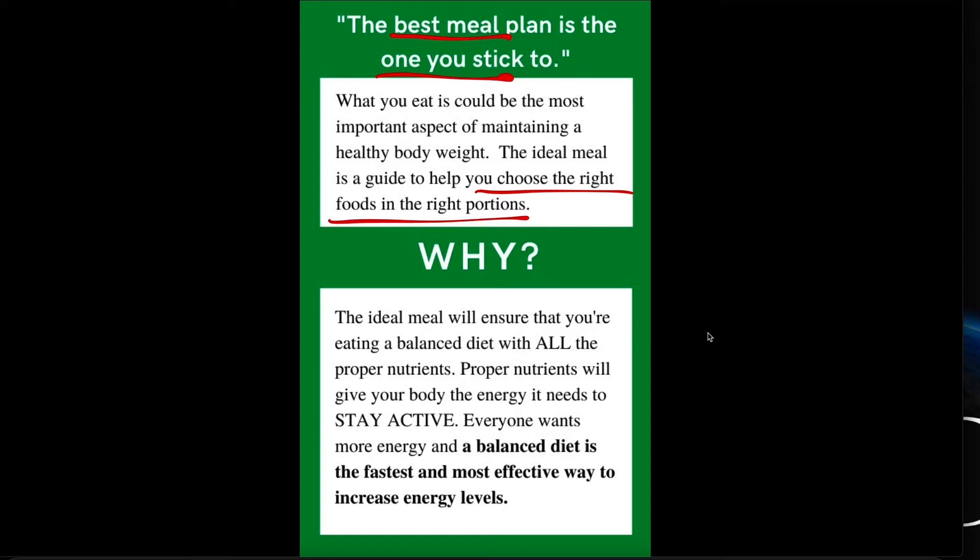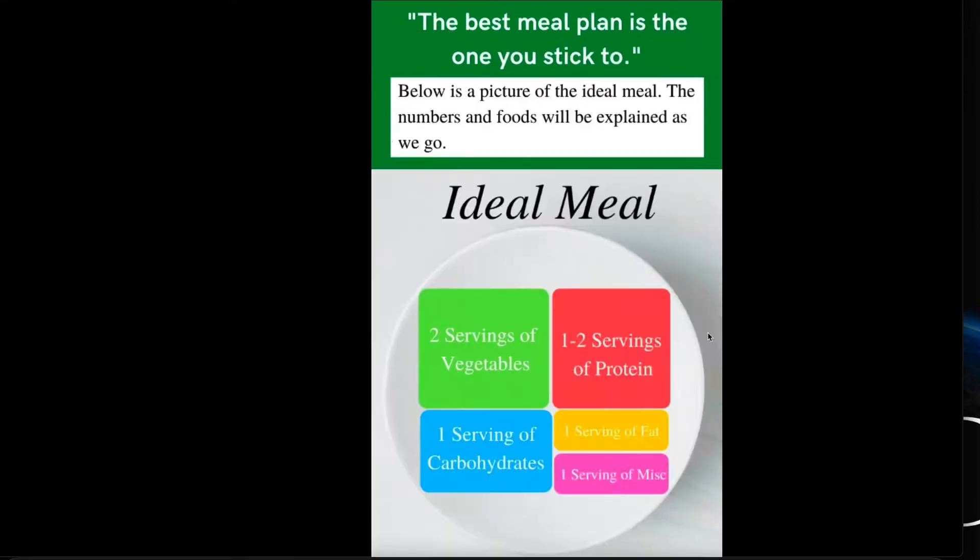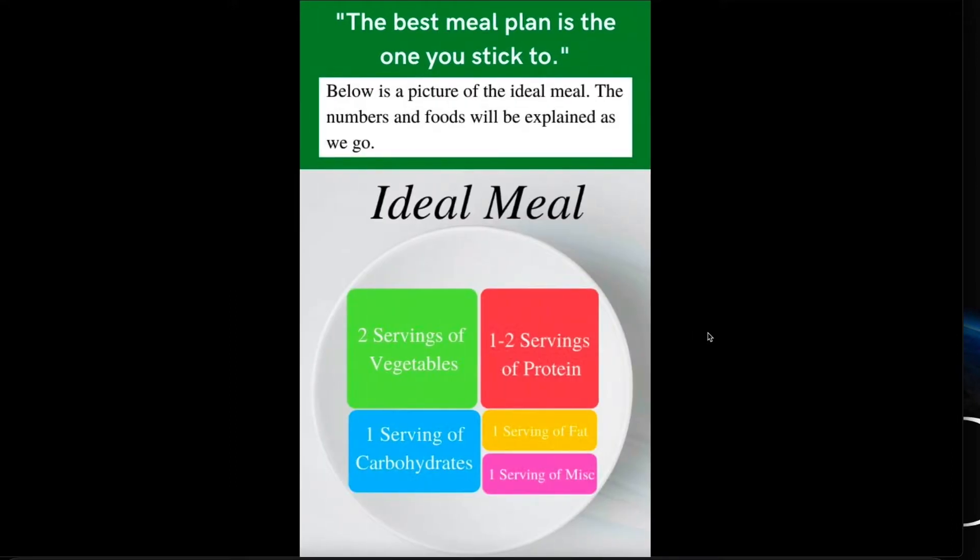A big part of why we want to do ideal meals right here is to ensure you get all the proper nutrients, and it's going to help you stay active by giving you more energy. Proper nutrition is the most effective way to get more energy — and that is the prize. So let's take a look at what the ideal meal is.